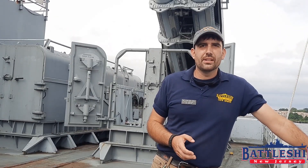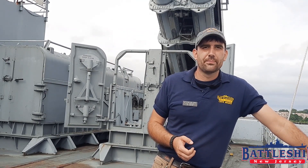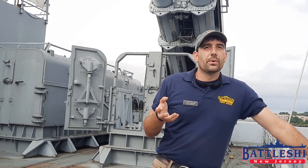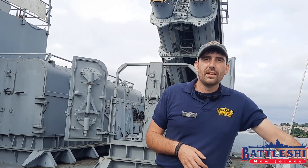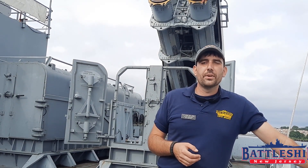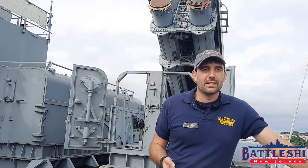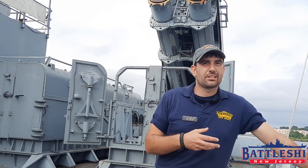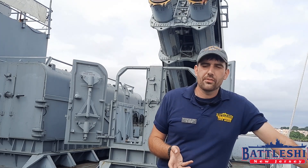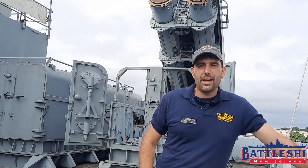On board Battleship New Jersey in the 1980s, Tomahawks came in three different flavors. The A model was able to carry a nuclear warhead. The B model was used for maritime targeting. And there was a C model, which was a conventional land attack missile. Those were the ones that the Iowa-class battleships used, although they could have been and probably were armed with all three types. A fourth model, the D, is a conventional land attack missile but has some munitions inside, perfect for destroying airfields. Other variants have been made since the Iowa-class battleships left service.